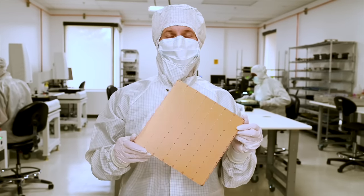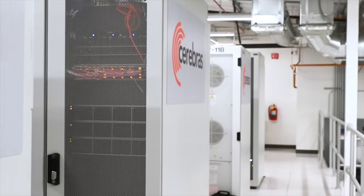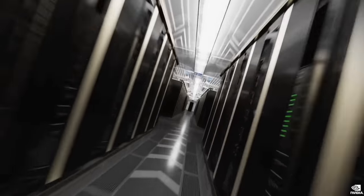For deep neural network training, digital chips — dedicated AI accelerators like Cerebras or Tesla's Dojo, or even GPUs — seem to be a better fit, at least for now.